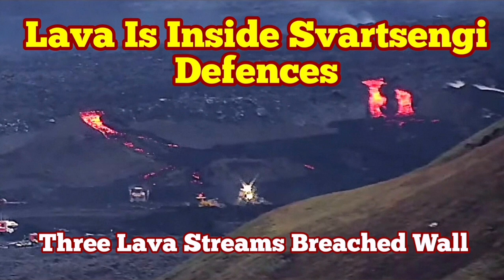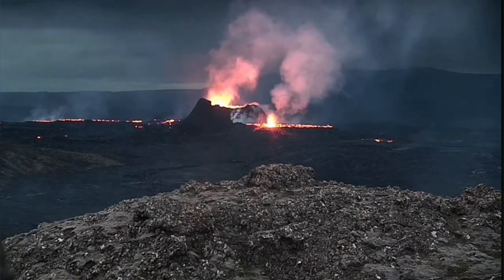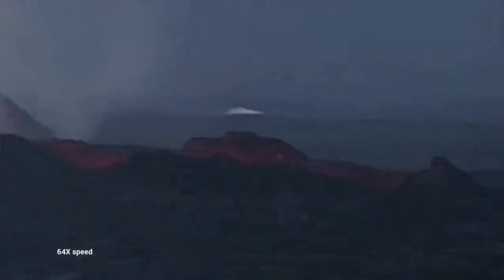We had some of the most active nights in recent times in the Svartsengi Volcanic System area. This is the K1, the only remaining vent. It is now over three weeks since this volcano has been erupting.